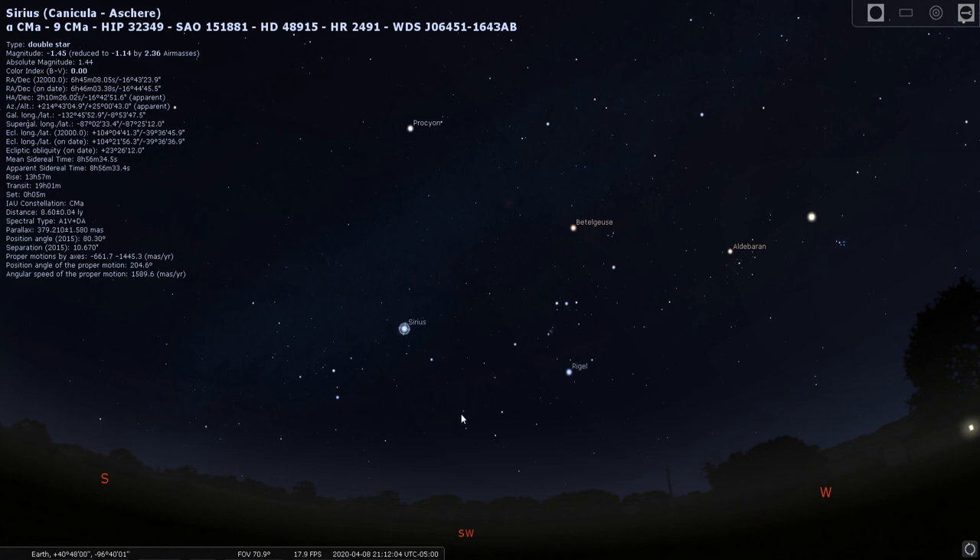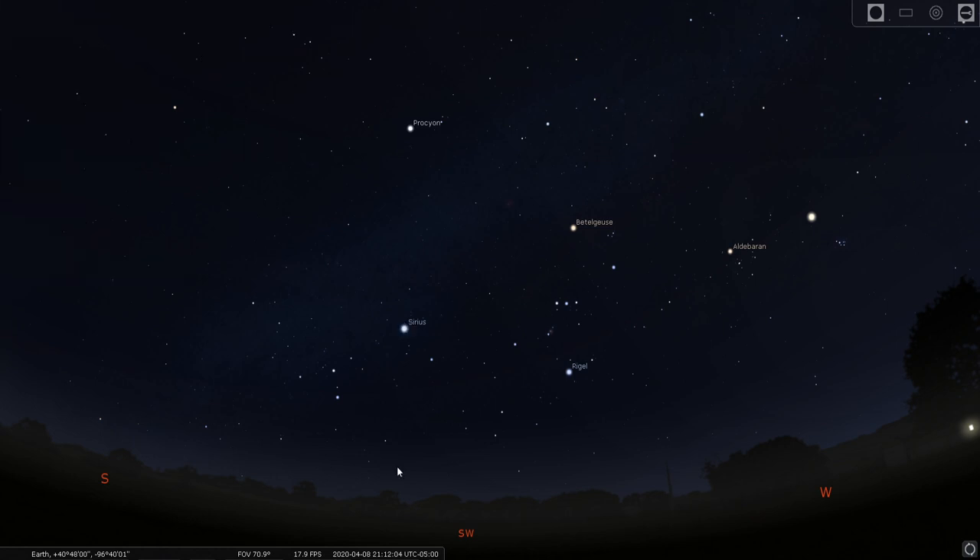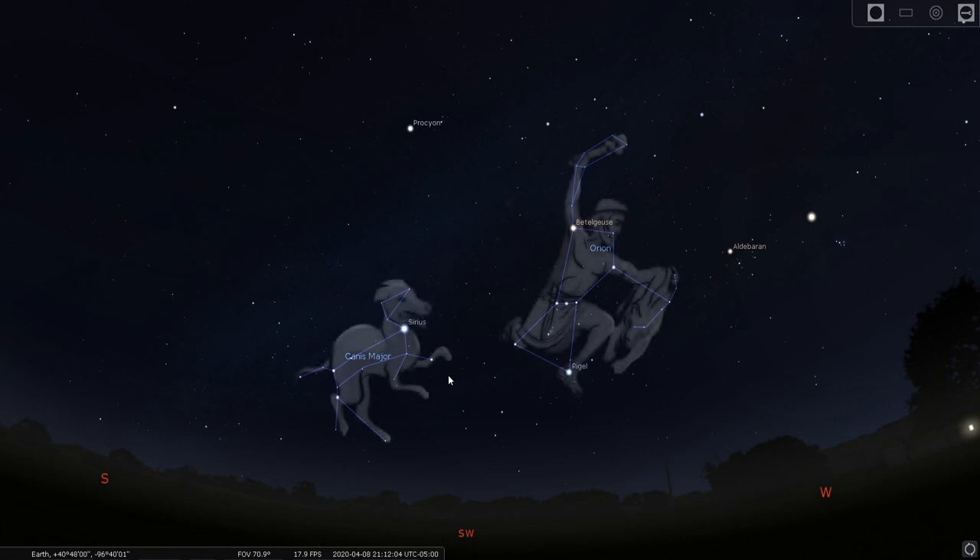Sirius is often called the dog star because it belongs to the dog constellation. We're going to keep Orion here as a reference point and keep adding to the night sky. This is Orion's hunting dog, Canis Major — that's why we call Sirius the dog star. Canis Major is just Greek for 'the big dog.' It might take a little stretch but you can kind of pick out a dog shape. Sirius is the brightest star of this whole constellation, and this dog is one of Orion the Hunter's hunting companions.